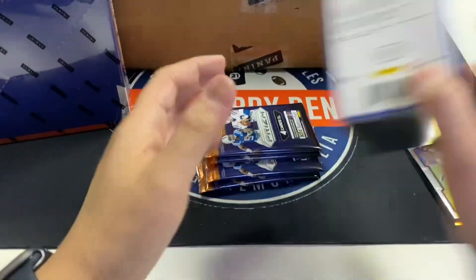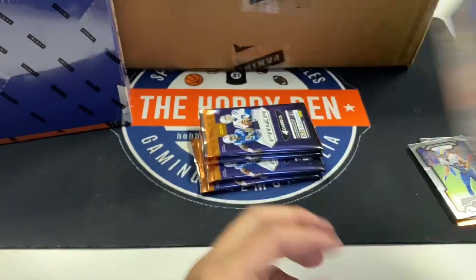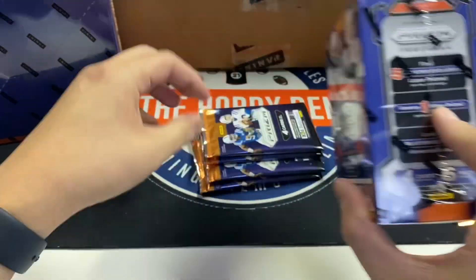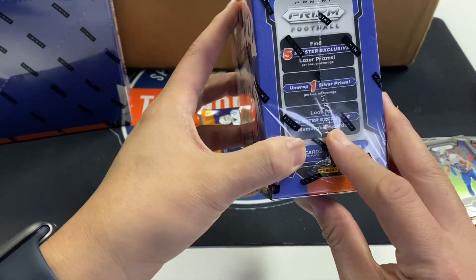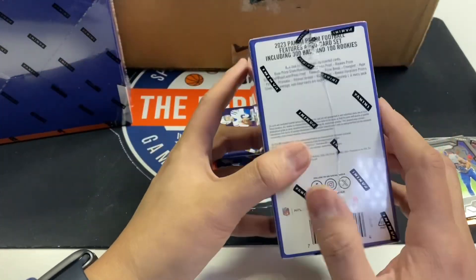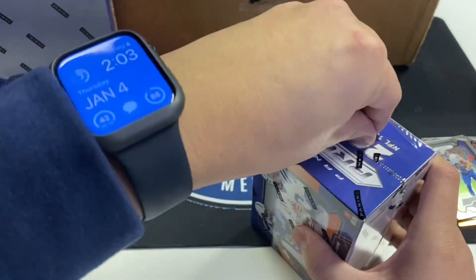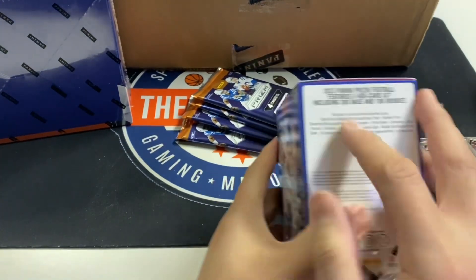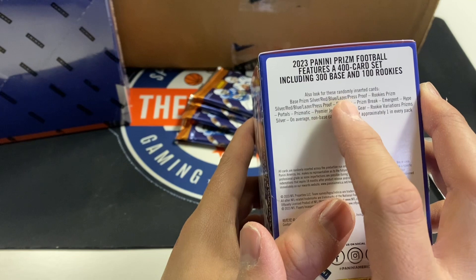Let me go over what's on these boxes. With these there are five blaster exclusive laser prisms — those orange lasers I just showed you — one silver prism on average, and blaster exclusive memorabilia cards. We opened three last night and there wasn't a single jersey card. With these you have your base prism silvers, your reds, your blues, lasers, and press proofs. The red and blue are retail exclusives and really short printed.